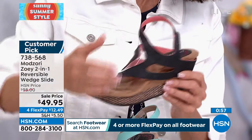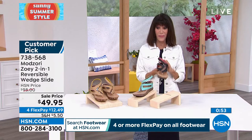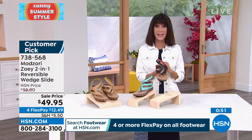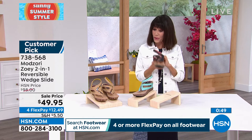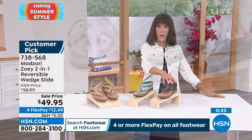Adjustability with the strap as well. You have an opportunity to get these home for just $12.49 on any credit card. The black-coral is going to be gone soon. Here's the aqua reversing to that pretty taupe.